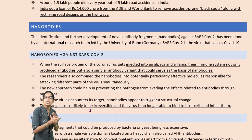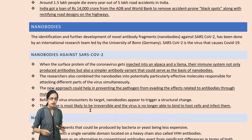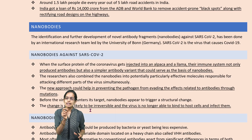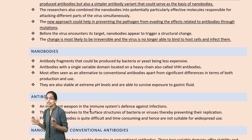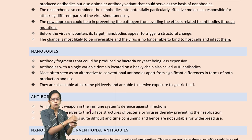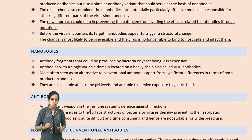The next is nanobodies. Nanobodies can fight against COVID-19. Surface proteins of the coronavirus were injected into alpaca and llama, and their immune systems produced antibodies which could serve as nanobodies. This new approach could help in creating effective antibodies, and this process would be more or less irreversible because if the virus is no longer able to bind to the host cells, there is no probability of infection. So antibodies are one of the best weapons as a defense system against any virus.